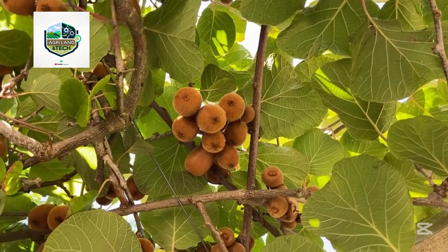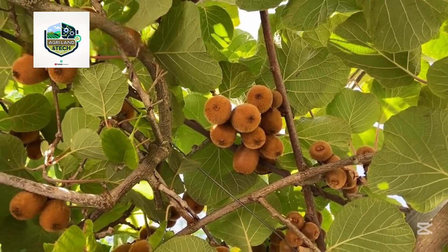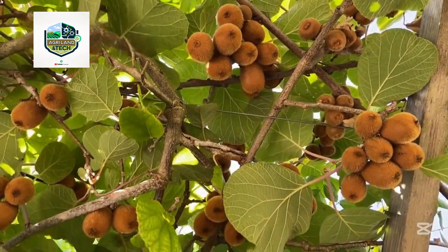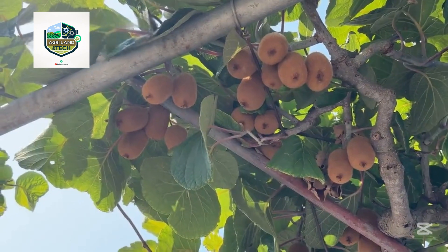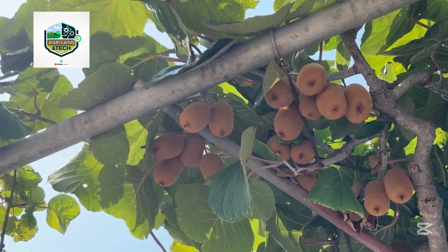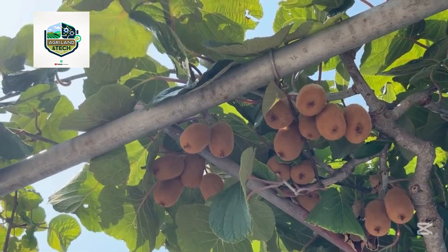Whether you're a farming enthusiast, tech lover, or just curious about where your fruit comes from, this video will give you an exclusive look behind the scenes. So buckle up as we travel from the fertile kiwi orchards to advanced packing facilities, showing you every step of the journey this superfruit takes from vine to your kitchen table.